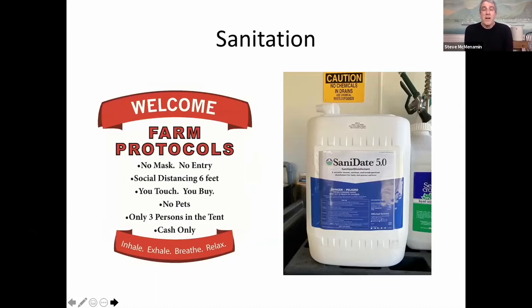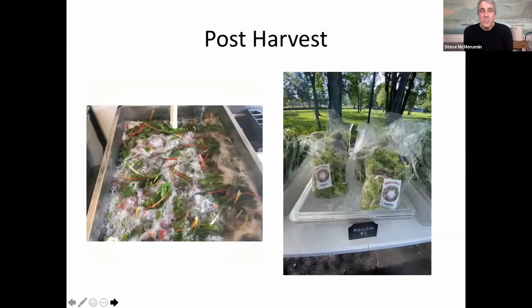We're obsessed with sanitation, even before COVID. I almost died of sepsis in Fiji in 1999, and I'm really sensitive to pathogens. We were obsessed with sanitation especially at the restaurant where you're dealing with the public. I'm sort of like a canary in the coal mine — if there are any pathogens on any food, I find out right away. So we use something called Sanidate: a combination of peracetic acid and hydrogen peroxide that we use to wash everything. We have simple rules at the farm stand, easy to follow, and that's why at the bottom we say: inhale, exhale, breathe, and relax.